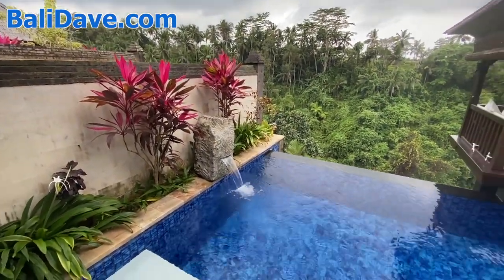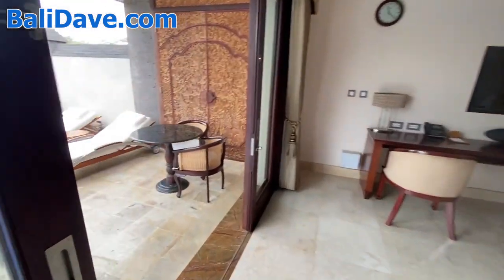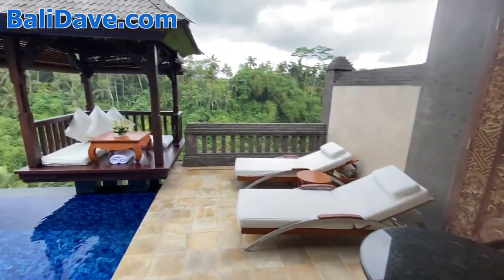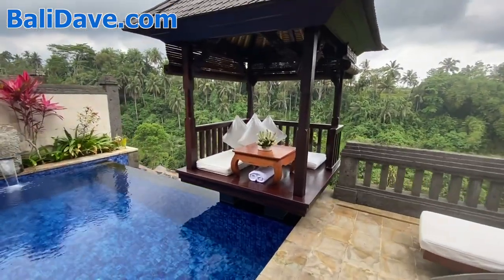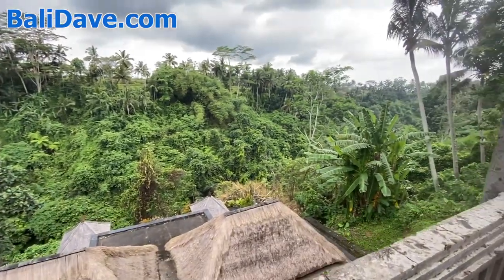In addition to your own fountain here in your pool, you can hear the water running through the river in the valley — just a beautiful private space. Imagine enjoying this gazebo, having a drink on the edge of this river valley.